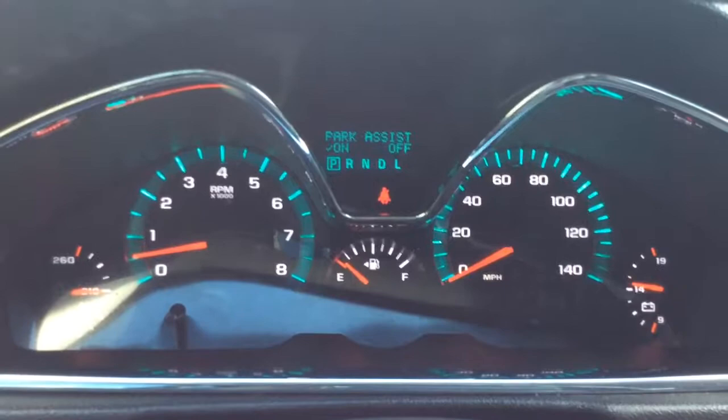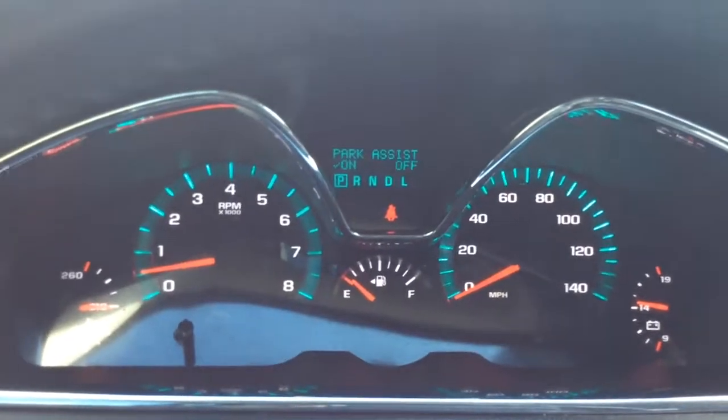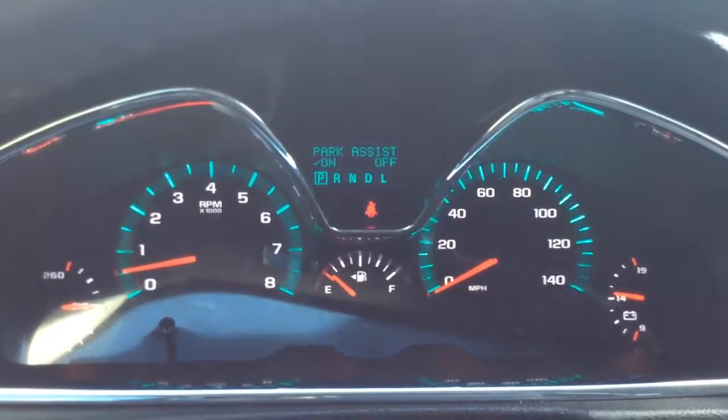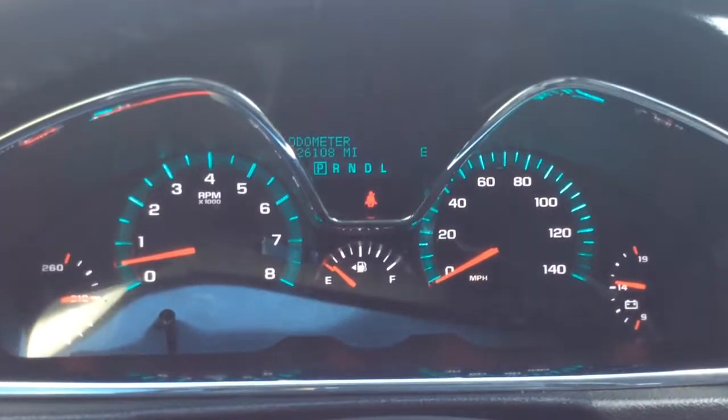It has backup sensors and park assist, so you can turn those on and off if you don't want them every time. What that park assist does is when you back up and get too close to something, it beeps at you. You can turn that on or off. You also have your units and back to the tire pressure monitors.